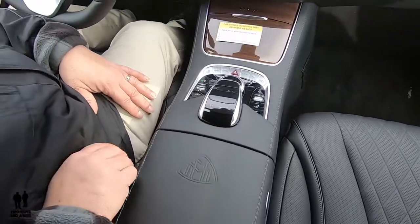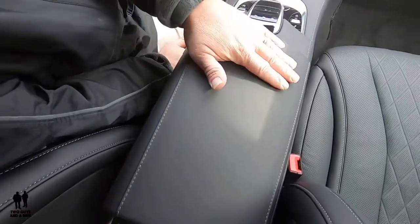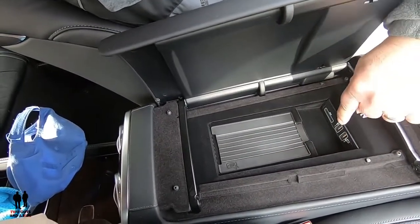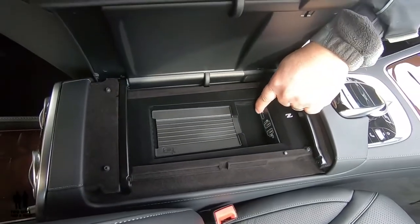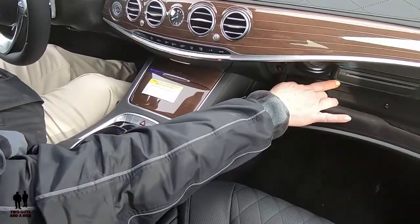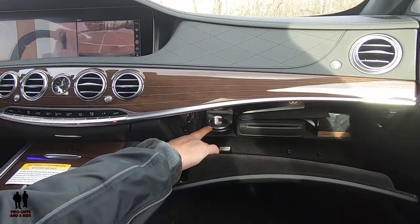Moving to the center console — there are buttons on either side to open it, and it opens toward the person pressing the button. Inside: wireless charging for your phone, two standard USB ports that work with Android Auto and Apple CarPlay, and an SD card reader. The glove compartment is nicely dampened and includes a CD player. Up top, there's a cabin fragrance spot where you can put jars of fragrance to fill the vehicle with your chosen scent. There's also a trunk release button.